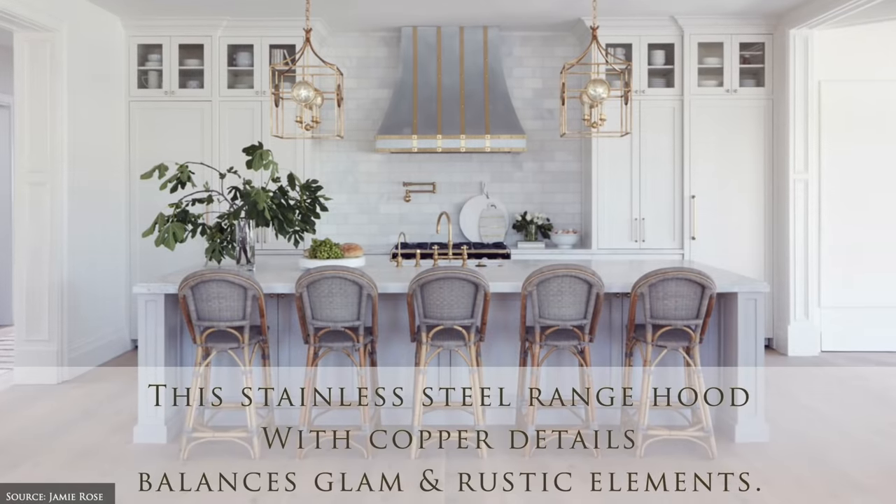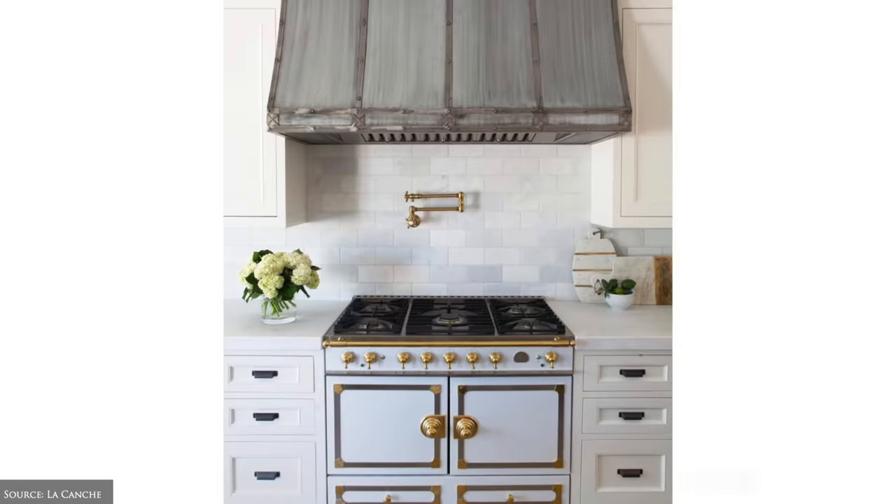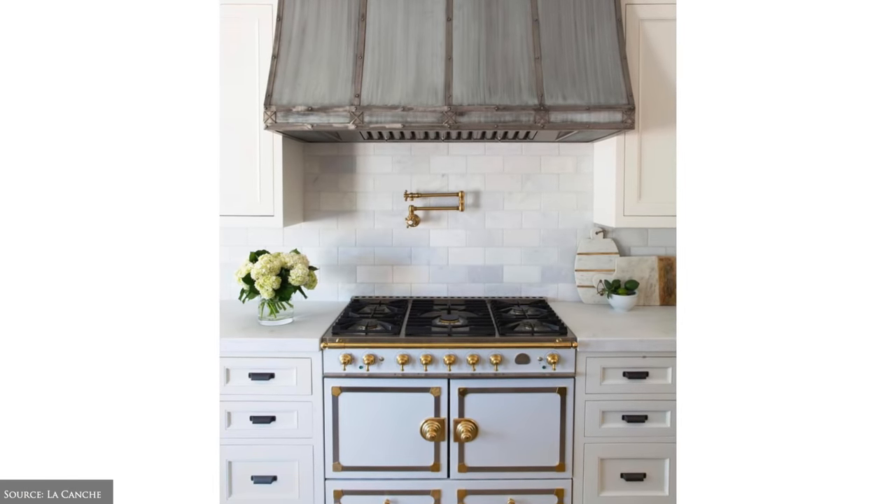French kitchen range hoods add drama and elegance with their generous proportions and are crafted from stone, wood, brick, limestone, stainless steel or metal.